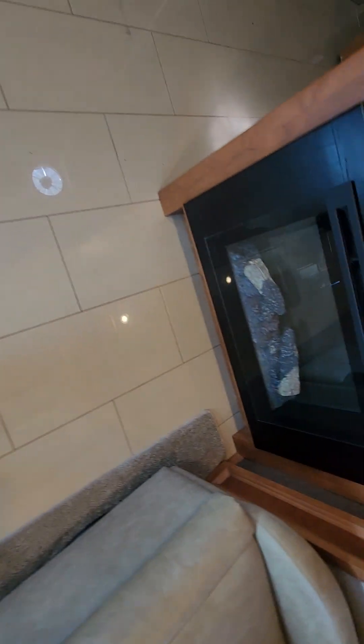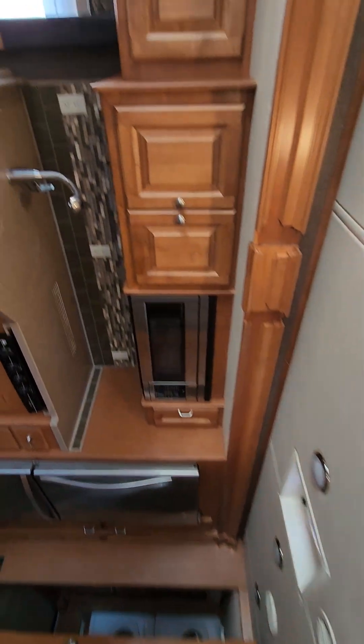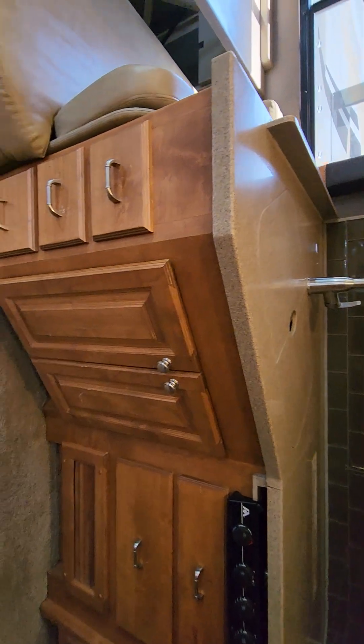No crack tiles here — I spoke too soon, then I looked down. It does have one crack tile. Got a nice fireplace; TV cabinets are excellent, very few blemishes.